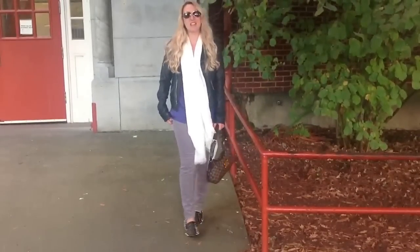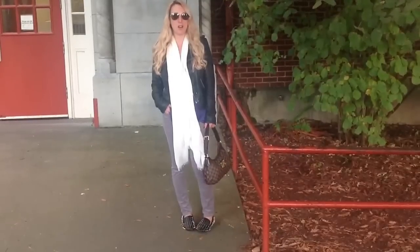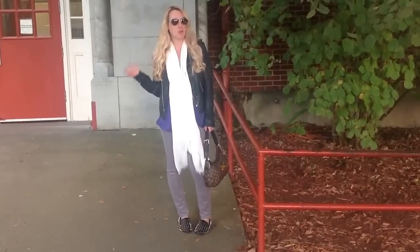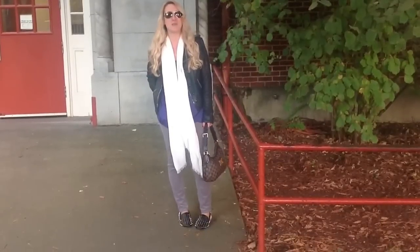Hello everyone, welcome to the beauty stand. I just wanted to do a quick outfit of the day. Mandy and I are obsessed with these Rockstar corduroys from Old Navy, so we're going to try and share with you how we're wearing them, because we're going to be living in them — I got like four pairs, I think Mandy got three pairs, and we love them.